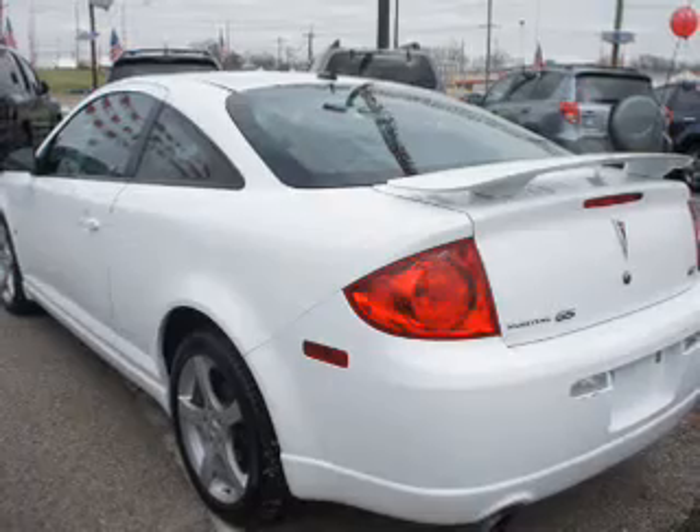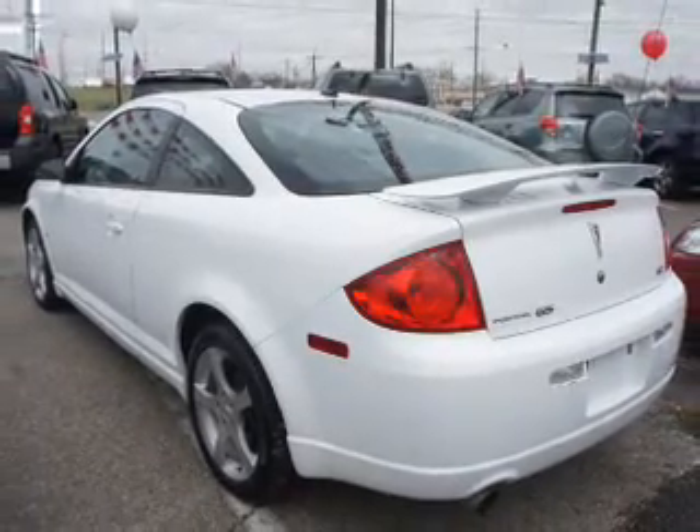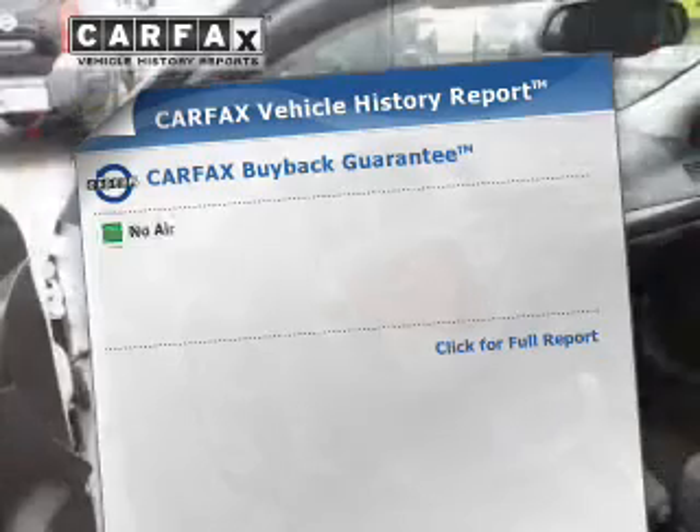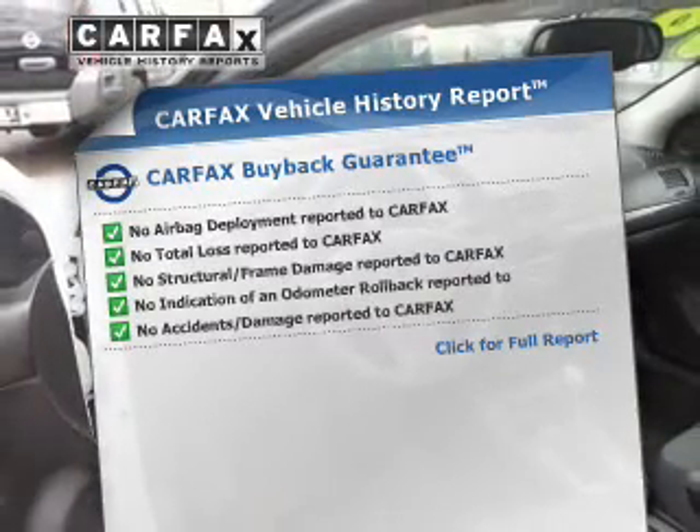Premium wheels give a more luxurious look. Treat yourself to a premium sound system. You will appreciate the safety feature of anti-lock brakes. Rest easy knowing this vehicle comes with a Carfax Vehicle History Report from Carfax, the most trusted provider of vehicle history information.